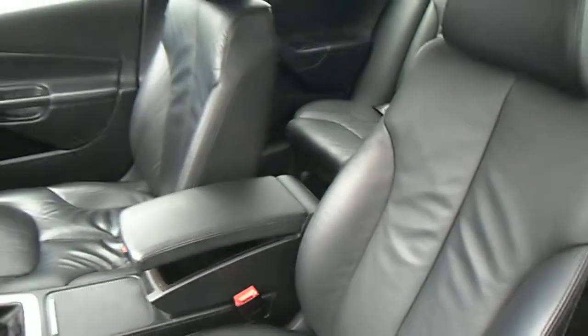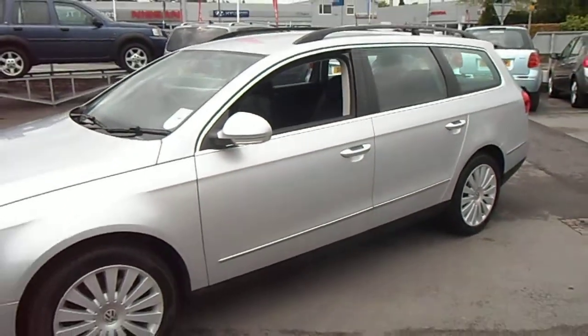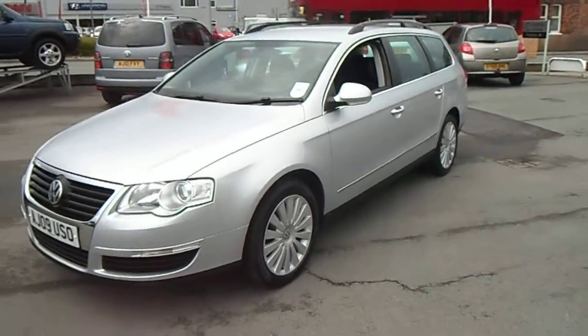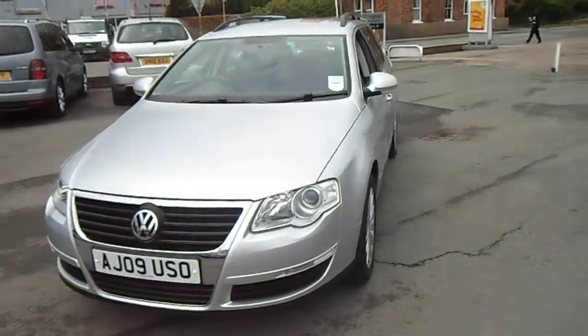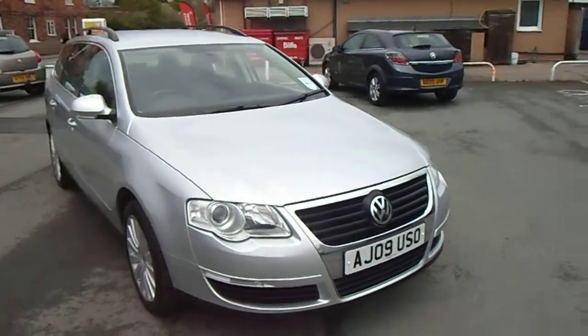Also, this particular model has heated seats. If you have any questions regarding the vehicle or would like to arrange a test drive, please don't hesitate to contact myself, Jonathan, on 01691 66390. Thank you for your time.